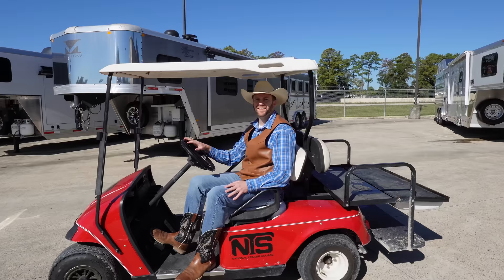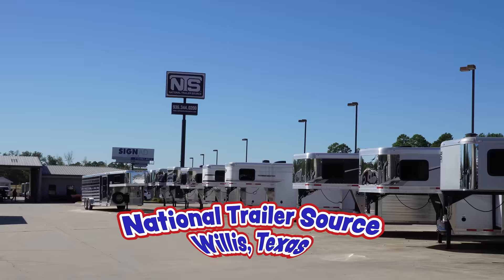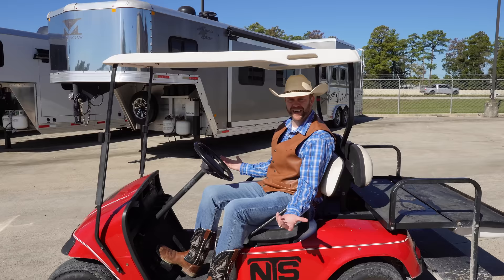Hey, check out where we're at today. You guys see that big old sign over there? That's right. We are at National Trailer Source in Willis, Texas. You know, something really cool about cowboys is they get to travel the whole country going to different rodeos all over the place. But they have to carry their animals with them, and we see a lot of trailers going down the road. I thought it'd be cool to check some of those out. You guys want to come with me?